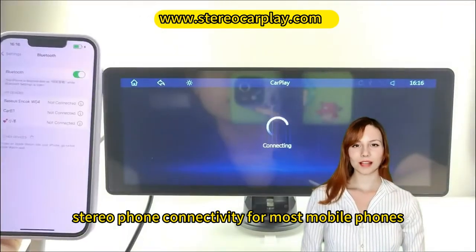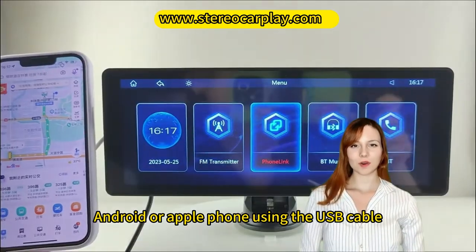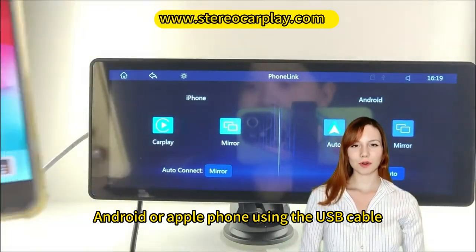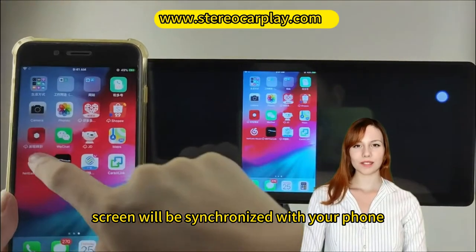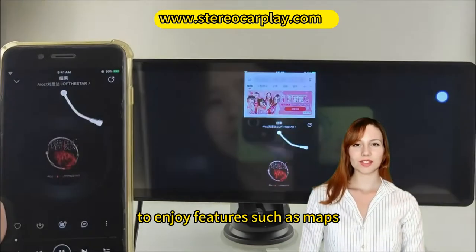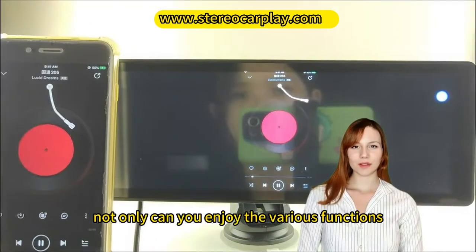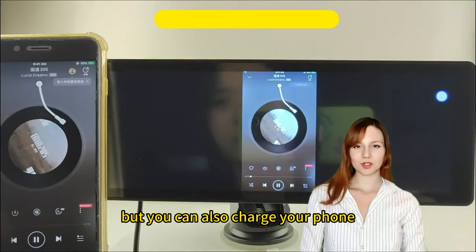MirrorLink Stereo Phone Connectivity for most mobile phones. Connect your smart Android or Apple phone using the USB cable and the machine's screen will be synchronized with your phone's screen display in HD resolution to enjoy features such as maps, movies, and more. Not only can you enjoy the various functions, but you can also charge your phone.